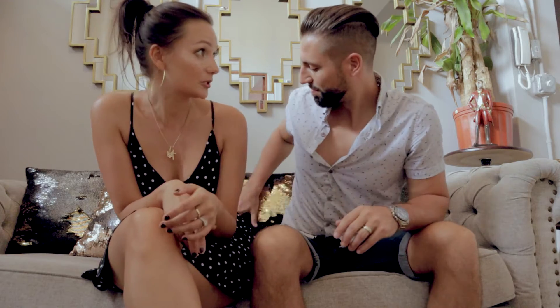Hey guys, so we last left you off when we were hopping on a bus to head back to Panama City from Anton Valley. It was a pretty uneventful bus ride. Our camera died, so filming kind of stopped there, but we got to our Airbnb — it is super cute here.